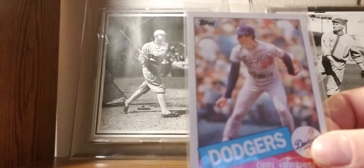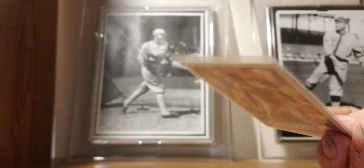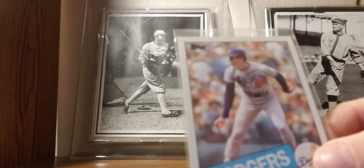1985 Topps: Orel Hershiser rookie card. He's up for the Veterans Committee. Always been a Hershiser fan, but I think he's going to come short with the Hall of Fame.